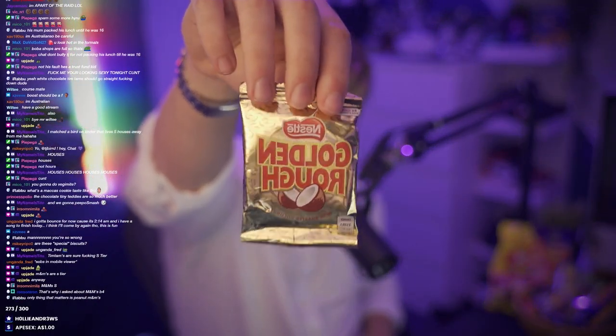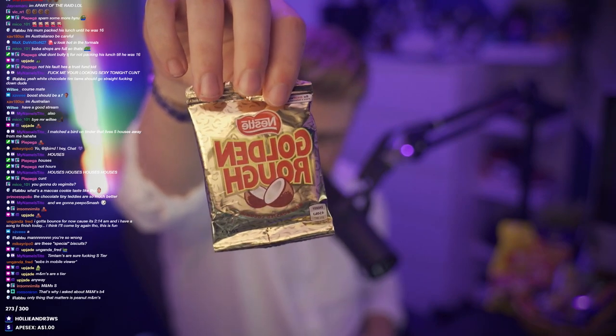This is one that I haven't had before. Apparently it's quite Australian. I've never heard of these before - the Golden Roughs. I've never seen them at the store until today. They're really flat, dude. They're really flat.